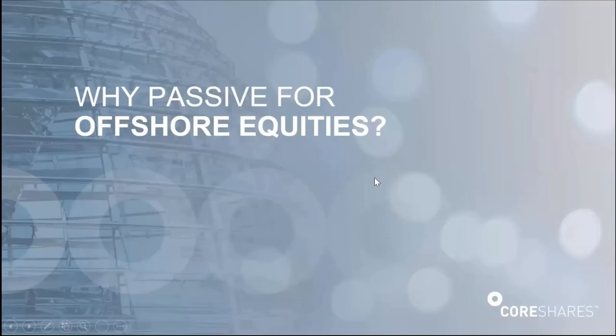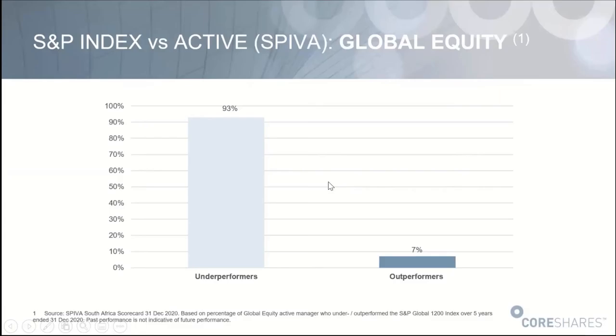If you are going offshore, go passive. This is just how hard it is to outperform a global benchmark. It's very difficult to get an edge on global participants when there are 9,000 shares in the universe. How do you reasonably research all of those shares so that on a relative basis, the share you picked is better than those represented in the index? Because the universe is so huge, it becomes extremely difficult — not just for DIY investors, but even for professional investors with teams of analysts. Only 7% of South African global equity managers managed to outperform an index.